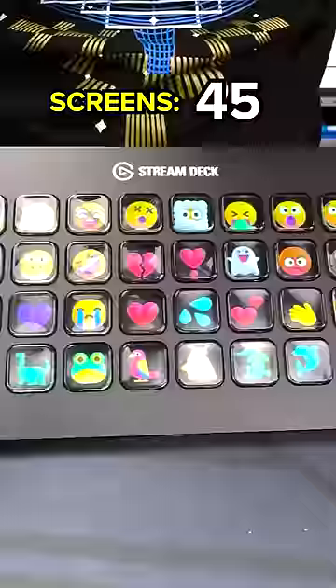We have 79 screens on all of our stream decks. Artie, there's one more — there's one on the power supply. Brings us to a total of 92 screens.